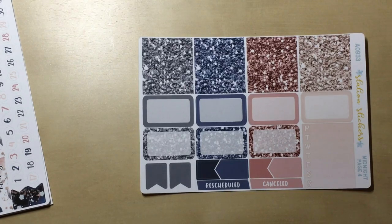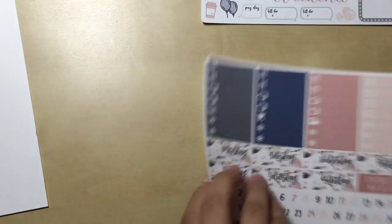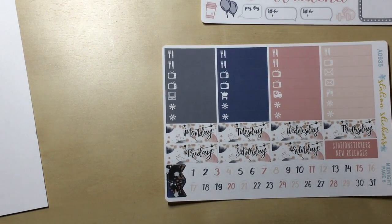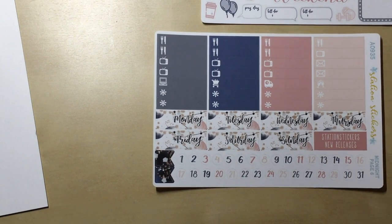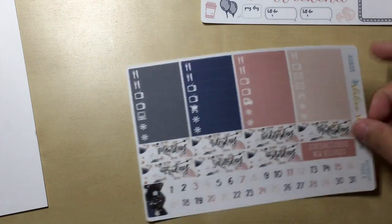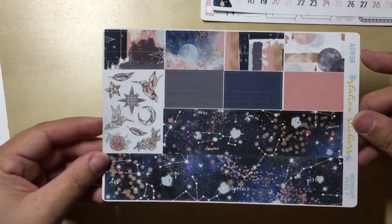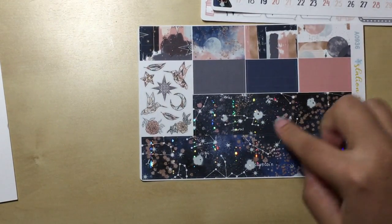I absolutely love the rescheduled and cancelled stickers because they come in handy — pretty much all the titles you're going to need. Movie marquee date covers are essential for me nowadays because I switched over to a Happy Planner and it's been really different than my usual style. The date covers help bring the kits together. Then lots of stuff for your little things. I love that you have all the numbers too to put with the date covers. The bottom washi has hollow foil, plus solid washi, pattern washi, and a small selection of deco. Overall this kit is just super gorgeous. I'm just kind of disappointed that it is matte, but otherwise no complaints.